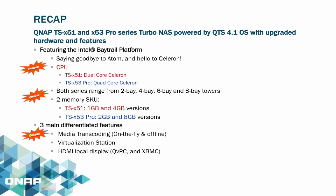The QNAP TS-X51 and TS-X53 Pro series NAS come with the QTS 4.1 OS and both uniquely feature the Intel Bay Trail platform. Migrating from the Atom platform, both series become more powerful and power-efficient — the TS-X51 uses an Intel Celeron dual-core and the TS-X53 uses quad-core. Both series range from 2-bay, 4-bay, 6-bay, and 8-bay towers. The TS-X51 comes in 1GB and 4GB memory versions, while the TS-X53 Pro comes in 2GB and 8GB versions.